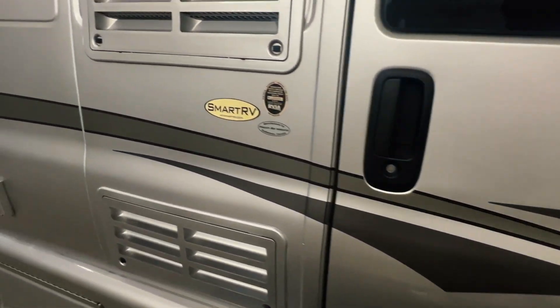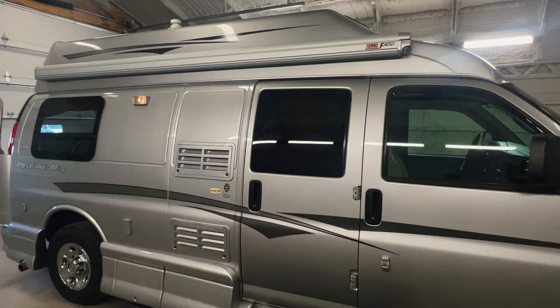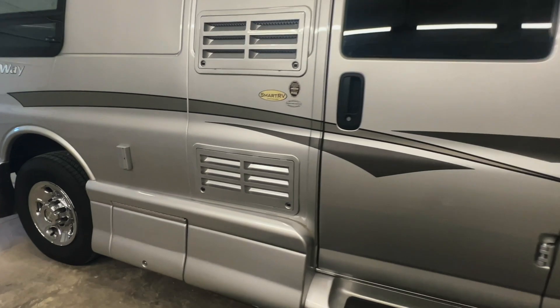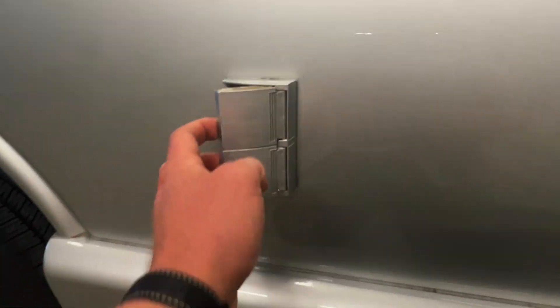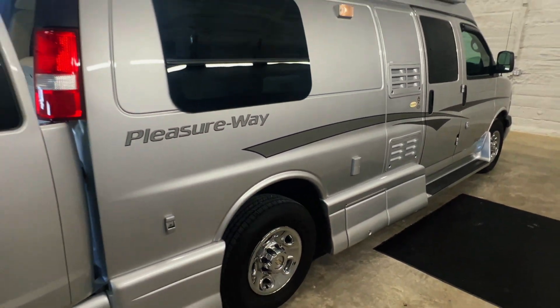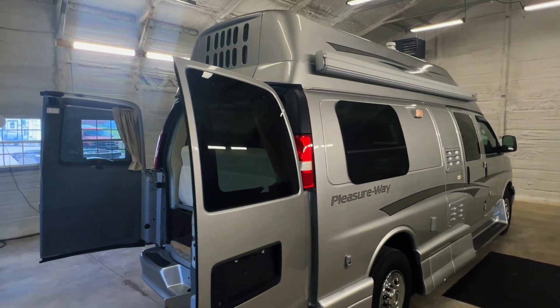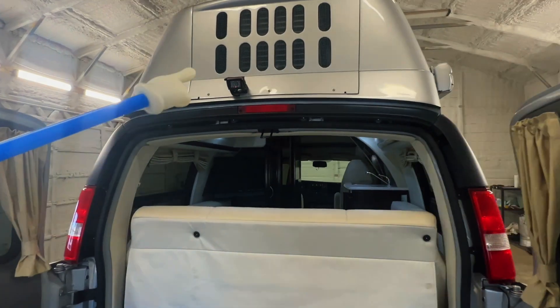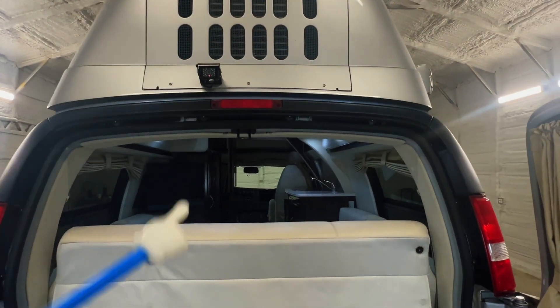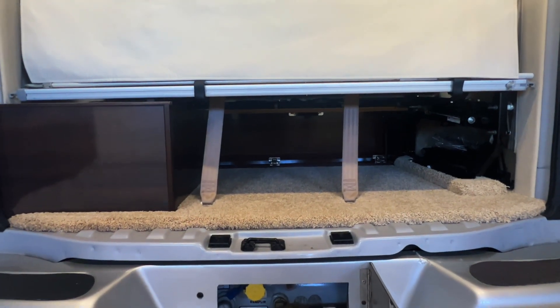We've got an excellent looking exterior on this one — stripes, paint, everything is in excellent condition, very good looking. Got the back of the refrigerator here. Two AC plug-ins so you can plug things in beneath the awning. We've got one AGM battery — this is an upgraded battery over your standard deep cycle battery you'd commonly see. Got our porch light here, our air conditioner coming out the top, and our backup camera.